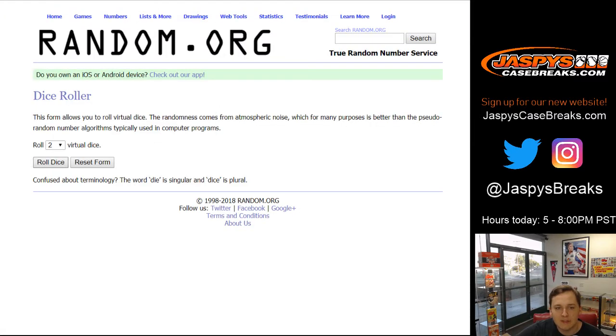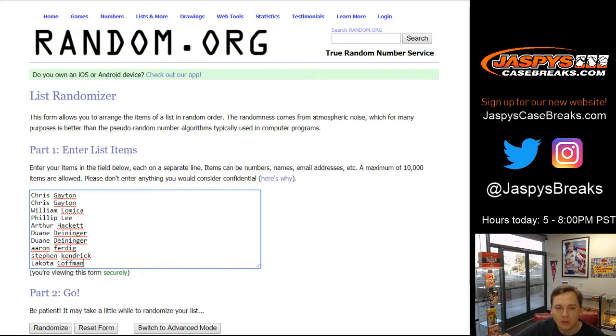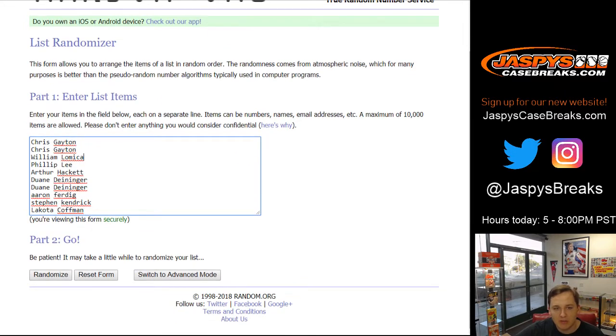Let's go ahead and roll the dice. Good luck everybody, going to go six and a four, ten times. We've got Chris for a couple, William, Phillip, Arthur, Dwayne for a couple, Aaron, Stephen Kaye, and Lakota. Thanks everyone for getting in, appreciate it.